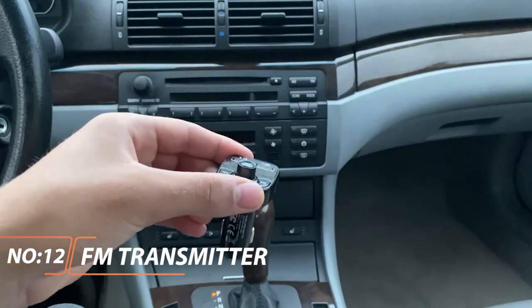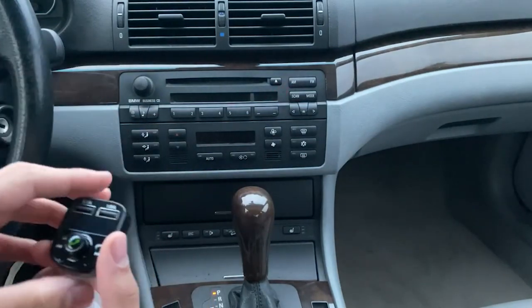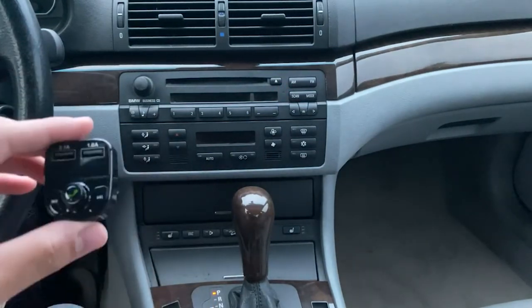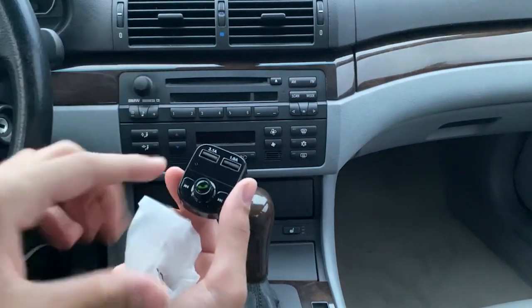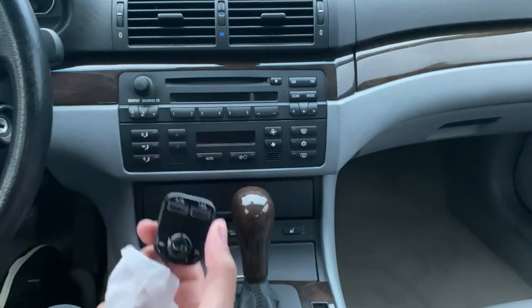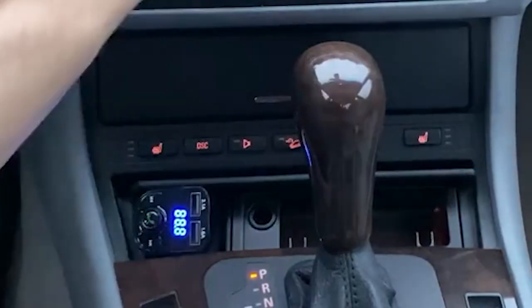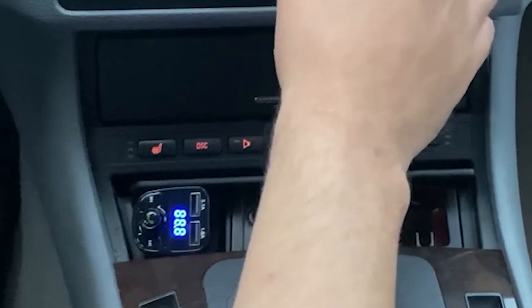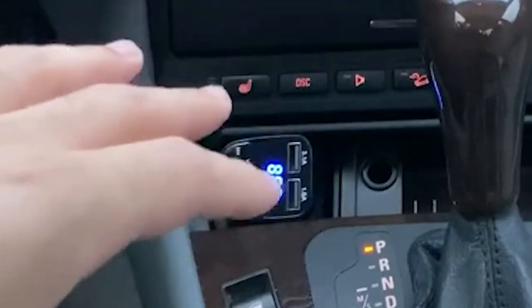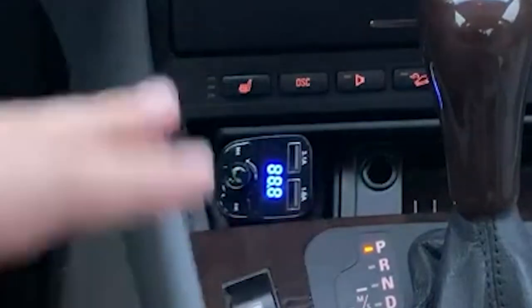IMDEN FM In-Car Bluetooth FM Transmitter. The IMDEN is the most compact Bluetooth FM transmitter in our roundup. If you don't have much space in your vehicle, or you want to minimize the appearance of your new accessory, this is the option for you. We love that despite the IMDEN's small form factor, it is still able to fit dual USB ports for charging up your devices. One of the ports even features Qualcomm's Quick Charger 3.0 for charging devices at faster speeds.